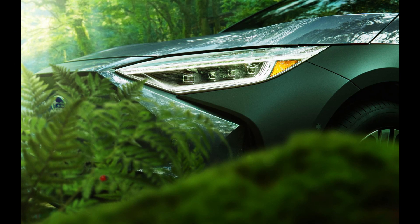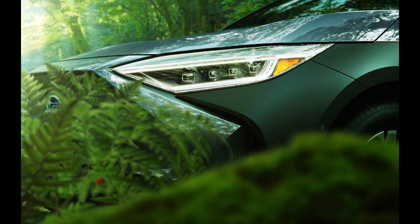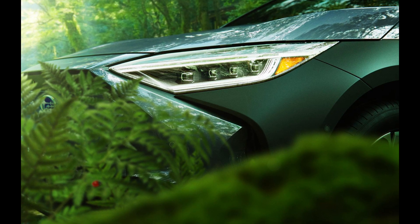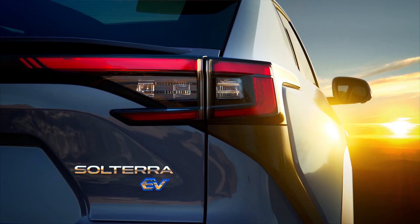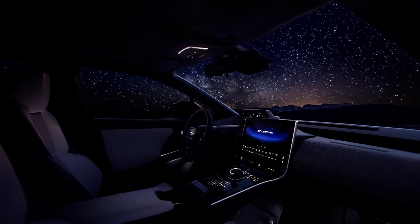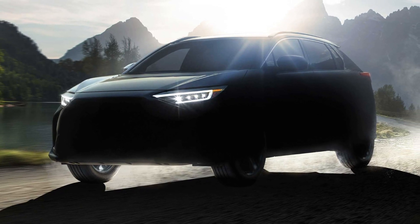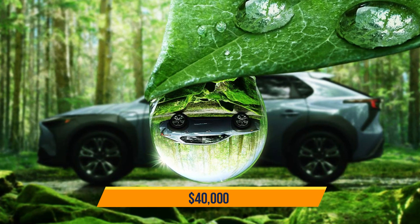This most likely implies it will feature electric motors in both the front and back. The battery size is also unclear, but it is believed it will require at least 250 miles of driving range to compete with other vehicles in this category. Subaru has not yet confirmed a release date for the Solterra, but it is anticipated before the end of 2021, with pricing expected to begin at around $40,000 at launch.